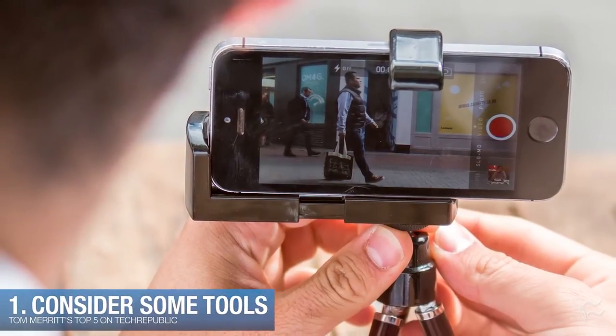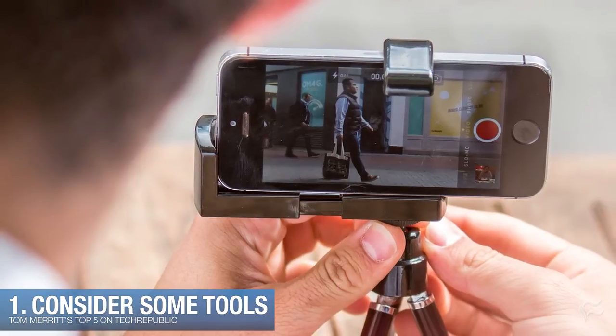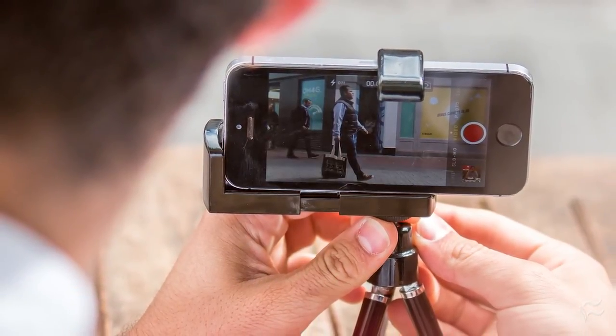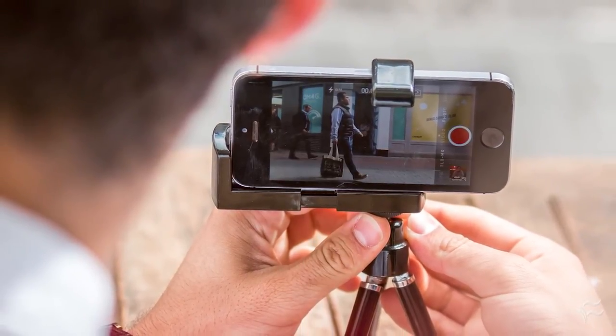Number one: consider some tools. Smartphone tripods are lightweight, and they can help keep your photos from being shaky. Another way to stop shakiness is, if you have the option, use the volume button or even the headphone button to take the photo instead of trying to touch the screen.